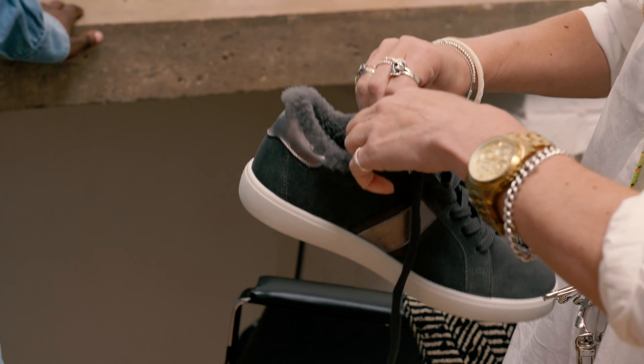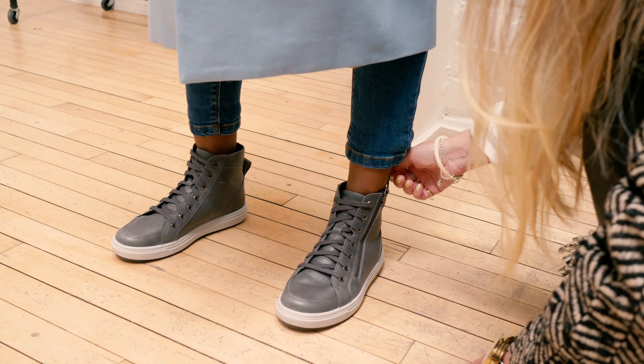We're here today shooting the new campaign for Hotter Autumn/Winter 21. I really loved some of the trainers and the boots — anything with the fur trim, zips, and funky details. The collection is really elevated.